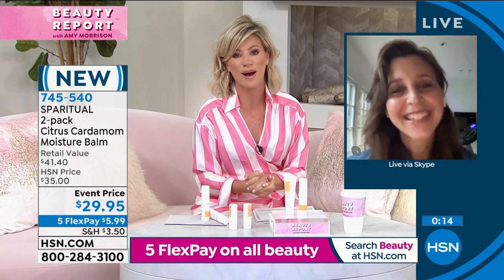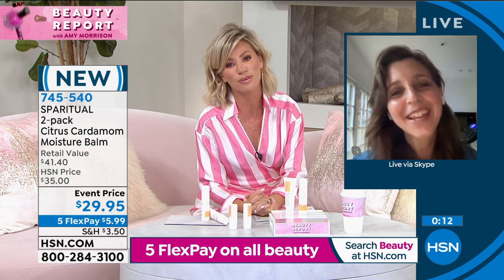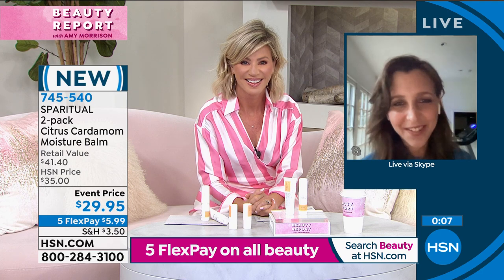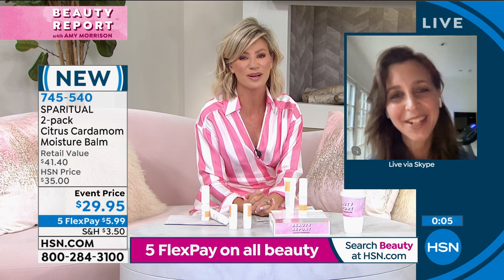It's been a great launch with Spa Ritual. Thank you so much, Shell Pink — it was a pleasure meeting you. And congratulations on your launch. Thank you so much, it's been a pleasure to be here with you. It was really fun. Take care, sweetie. Bye-bye.